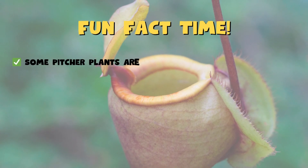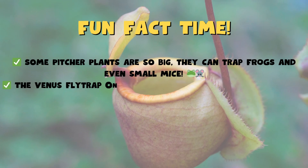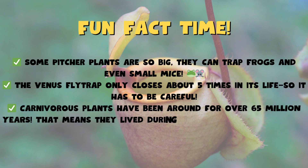Some pitcher plants are so big they can trap frogs and even small mice. The Venus flytrap only closes about five times in its life, so it has to be careful. Carnivorous plants have been around for over 65 million years — that means they lived during the time of the dinosaurs.